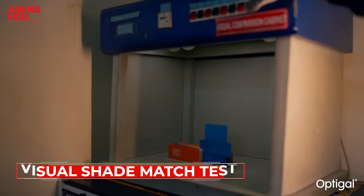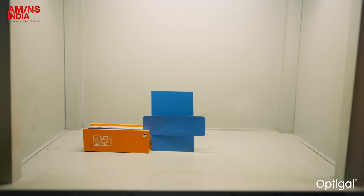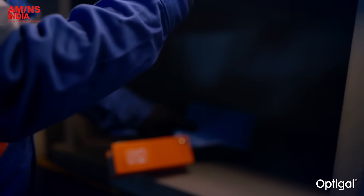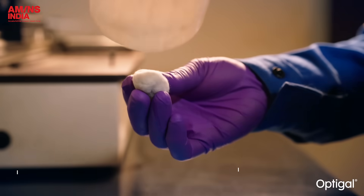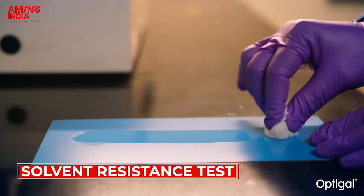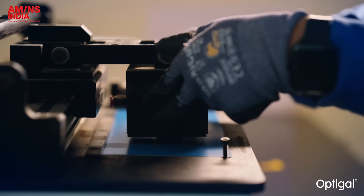The visual shade match test verifies colors under multiple lighting conditions — such as daylight, indoor and fluorescent — and then digitally measures them to match the defined reference. The solvent rub test verifies that the paint film is fully cured and properly baked for long-lasting strength.